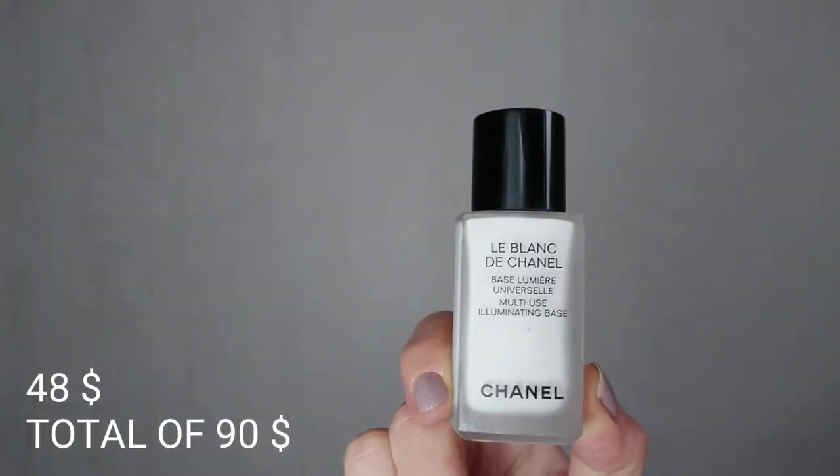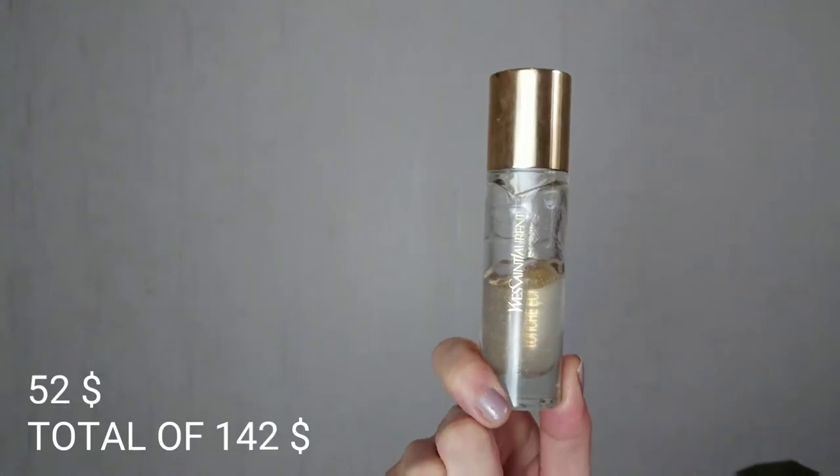Chanel Le Blanc de Chanel, which I will use as my under eye primer. I will put just a little under my eyes — this is a miracle worker. You can use it on the whole face if you want. And after that I will go in with my YSL blur primer, $52. I just take one and a half pumps and put it as a primer, especially in the T-zone. We'll see how perfect my skin will look with almost three primers on.